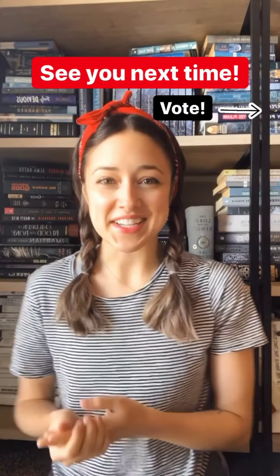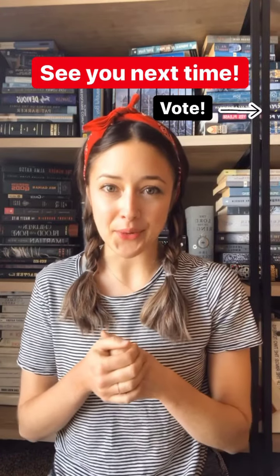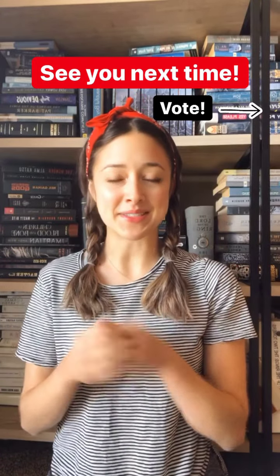Thanks, y'all, for watching these Handshake How-To's. Be sure to stick around for one more slide and vote to let us know what you want to learn about next time, and I'll see you again soon.